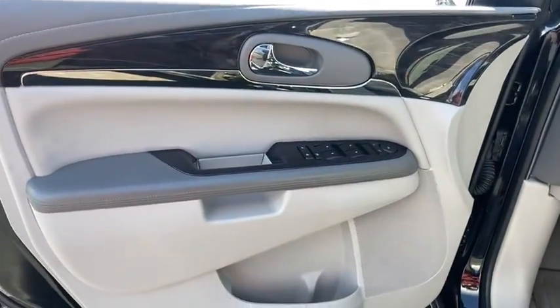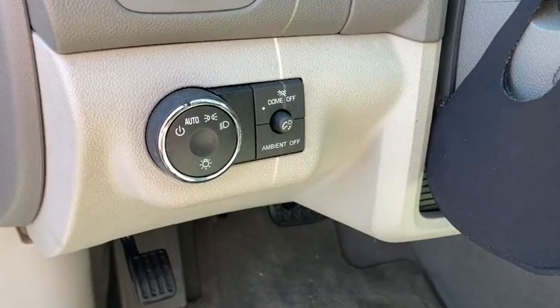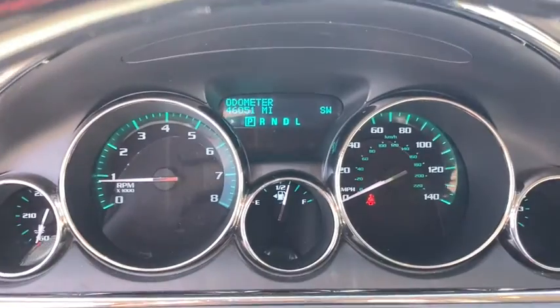Universal garage door opener. Center armrest. Rear window defroster. Electronic stability control. CD player. Trip computer. Compass. Power windows. Security system. Brake assist. Sirius satellite radio.